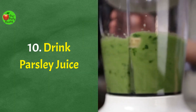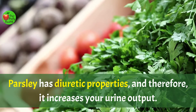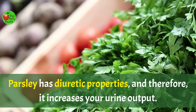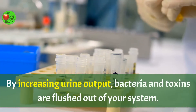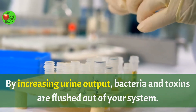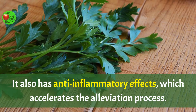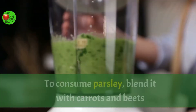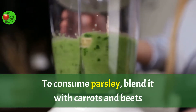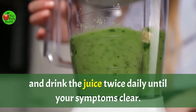Number ten: drink parsley juice. Parsley has diuretic properties and therefore increases your urine output. By increasing urine output, bacteria and toxins are flushed out of your system. It also has anti-inflammatory effects, which accelerates the alleviation process. To consume parsley, blend it with carrots and beets and drink the juice twice daily until your symptoms clear.